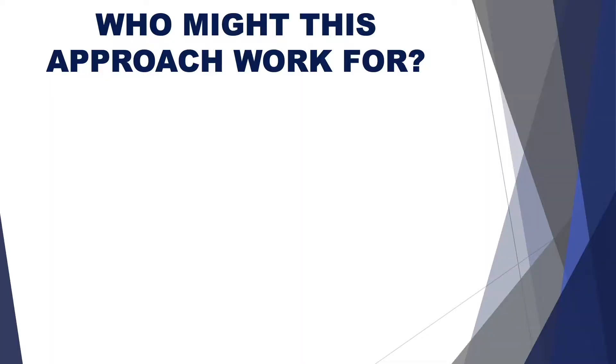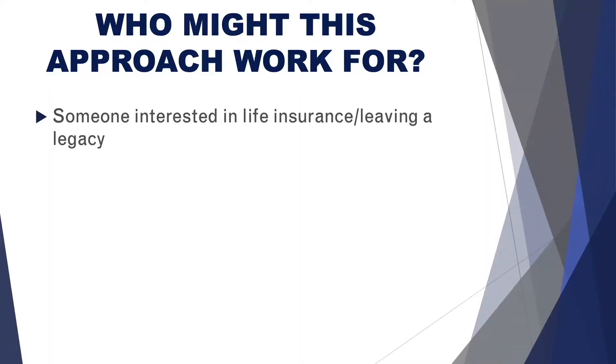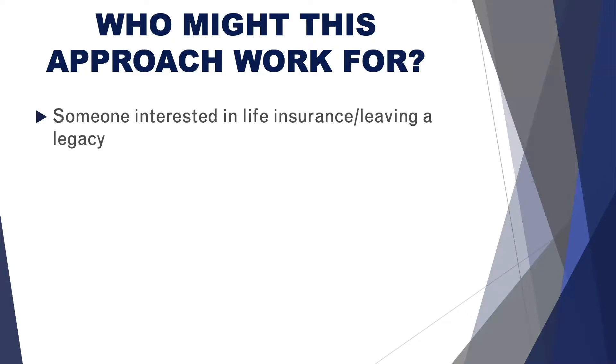Who does this particular method work for? Typically, if you're someone that is interested in life insurance and want to potentially leave some money to your heirs, that's obviously a good starting place — if you're also someone that's concerned about long-term care coverage. If you're relatively healthy, it is life insurance, and so typically you will have to undergo some underwriting to make sure that you are insurable.